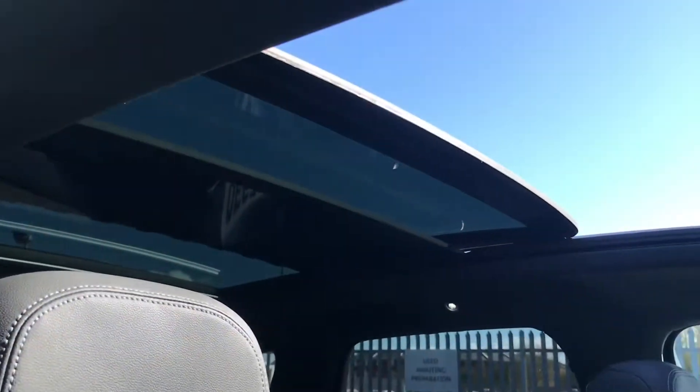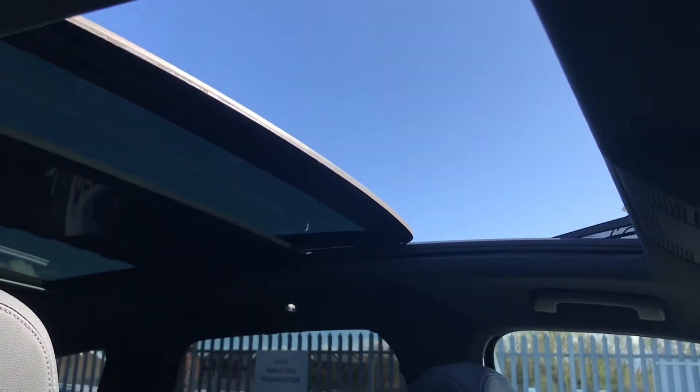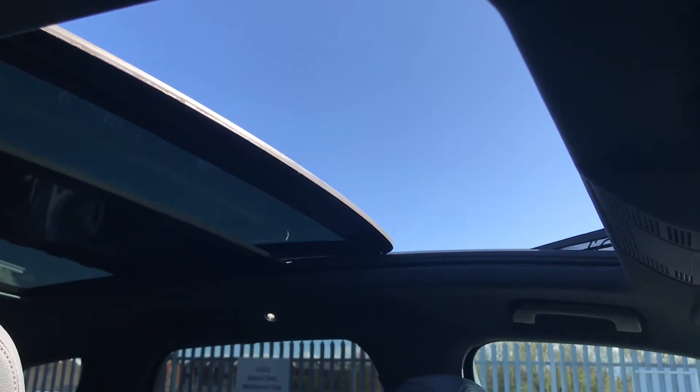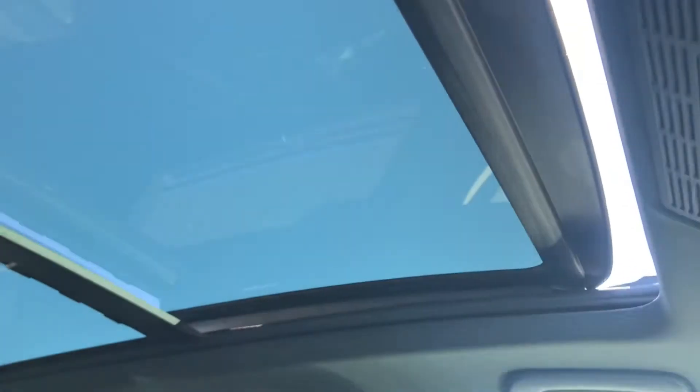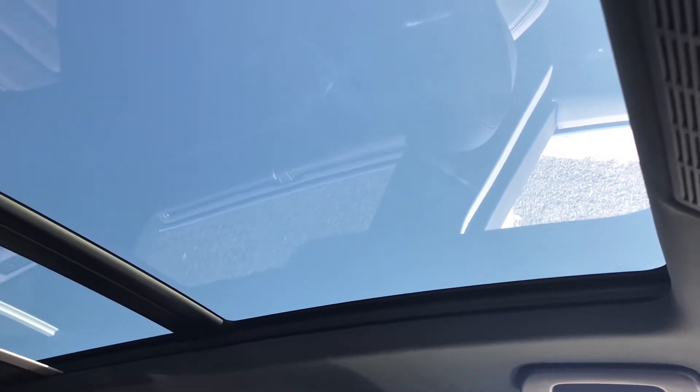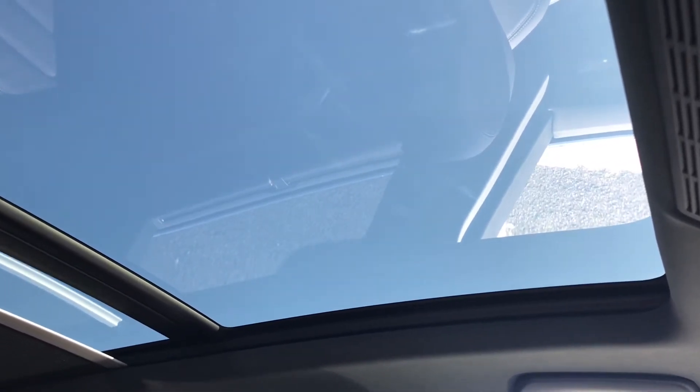You do have the panoramic glass sunroof, as previously mentioned, which I will show you how to use — it's a fantastic feature which you'll definitely love to have. Using two of the controls in the top panel, one does allow you to open and close the glass roof, and the second control does allow you to open and close the electric blind, and you can have it open and closed to your preference.